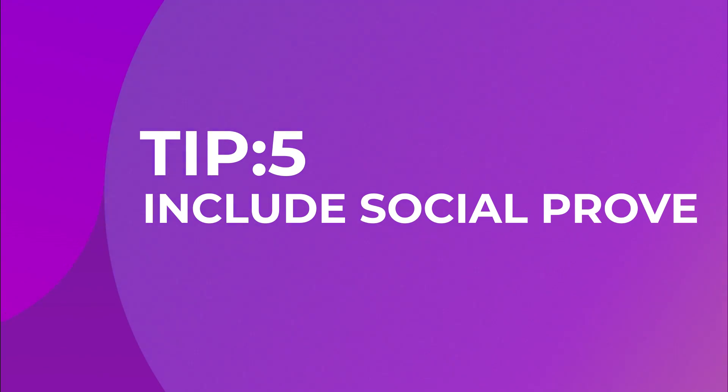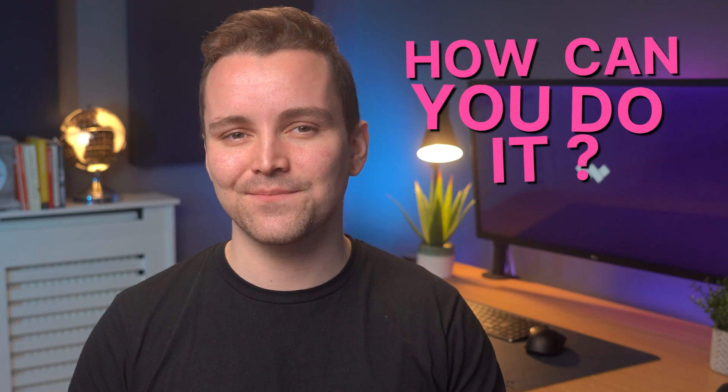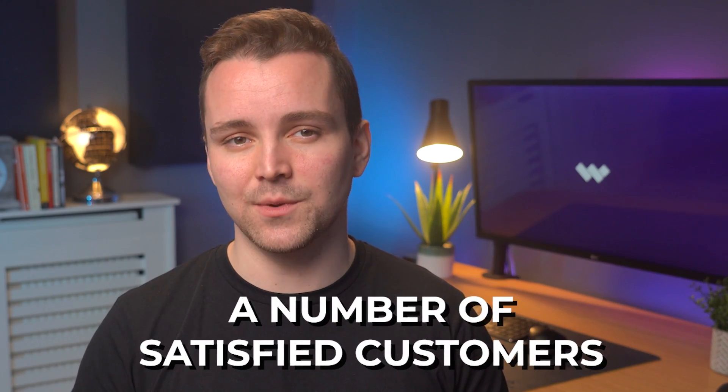Tip number five: include social proof. In sales and marketing, social proof is universally liked and valued. Prospects adore hearing about your product or service from those who have actually used it. Including client testimonials in your video message as part of your prospecting campaign is always a good idea. Social proof depends on feedback from previous or existing customers. Having satisfied customers is a big asset that can help you get new customers — and if those satisfied customers are big names in their industries, that's even better.